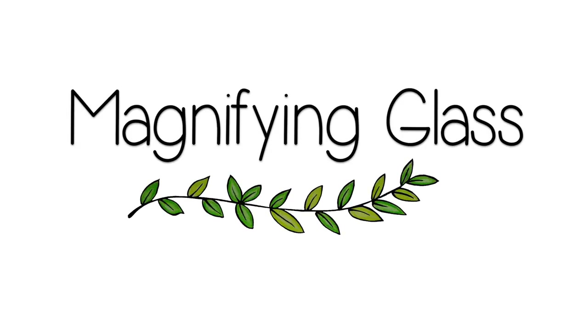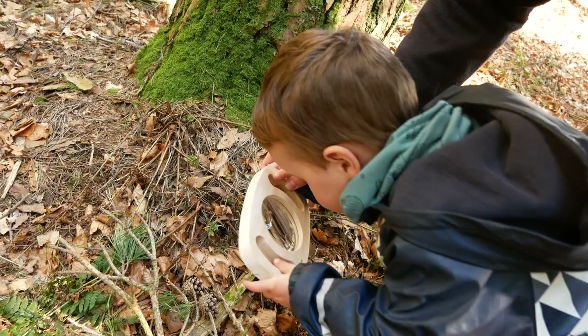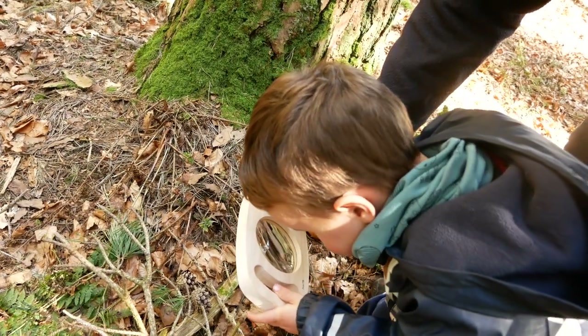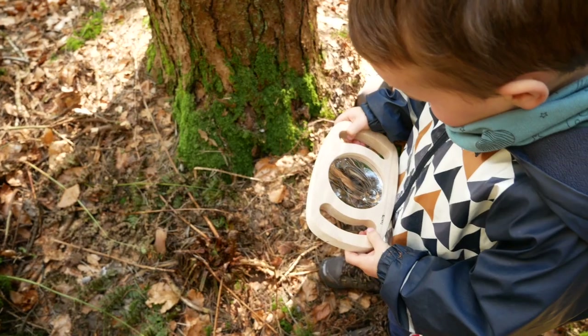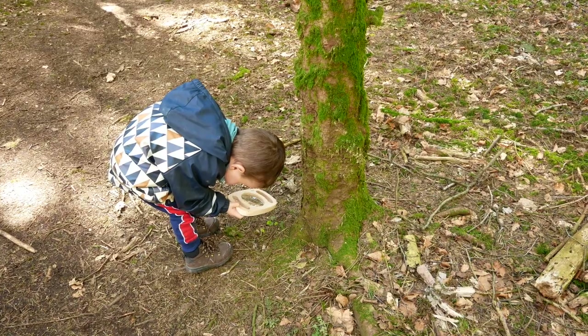Next, I would totally recommend getting hold of a magnifying glass. We recently picked up this one — it was actually Ben's Easter present and I will link it below because I would totally recommend it. With the two handles it really helps toddlers to be able to position it and it's pretty light as well. Then when you're out on a walk, you just take your magnifying glass with you and you can look closer at things like leaves, pine cones, bugs. There's so much to discover and it's really fascinating when you can, for example, look at all the tiny legs of a millipede. I also think this is something he's really going to grow into and use more in the years to come.